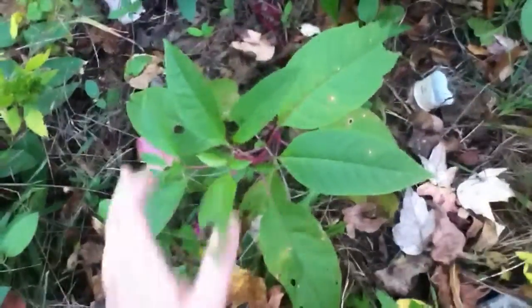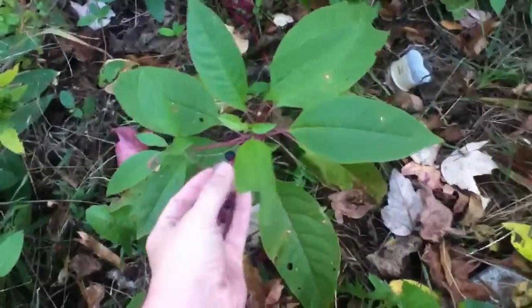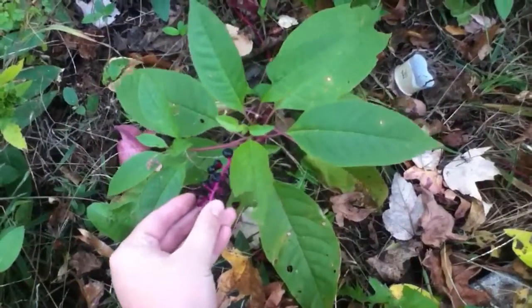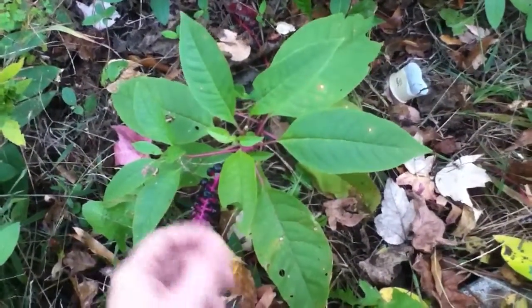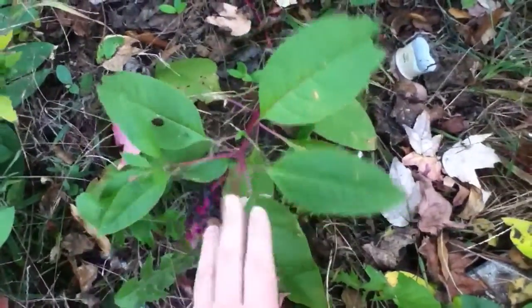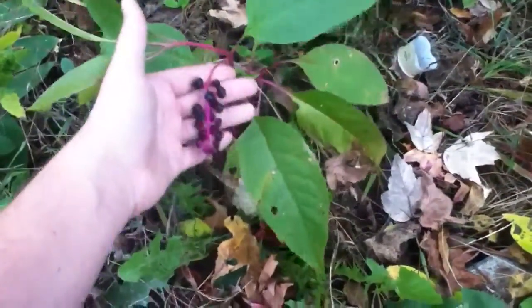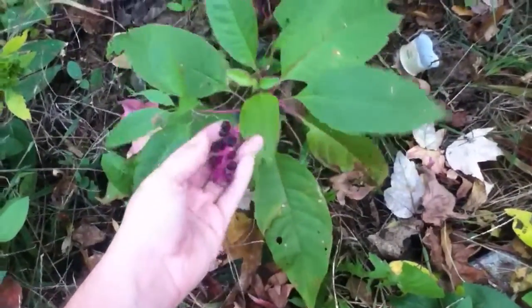I'm sorry for the noises in the background, but I do want to show people what this plant looks like. The berries were used for pretty much ink or dye — that's why the so-called name is inkberry. I do want to show you guys what this looks like if you're having a hard time identifying this plant for the Native American fish poison, or you can use it for dye.